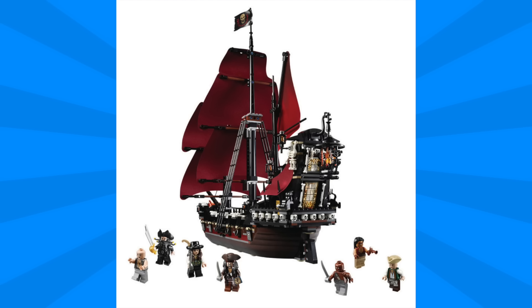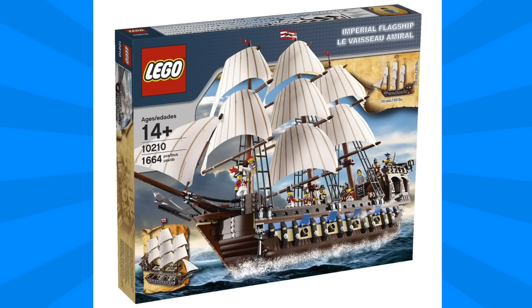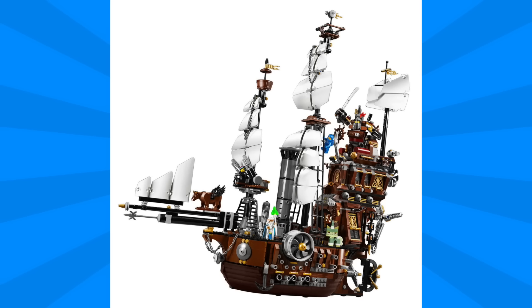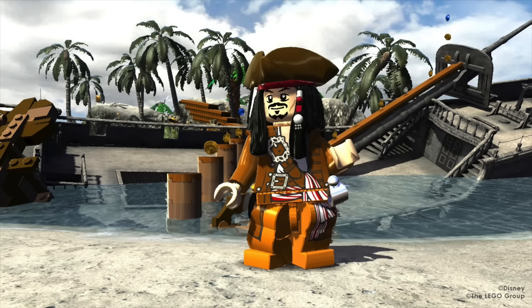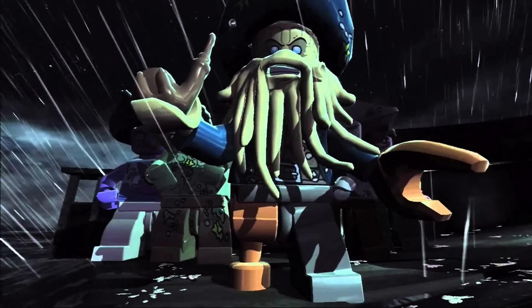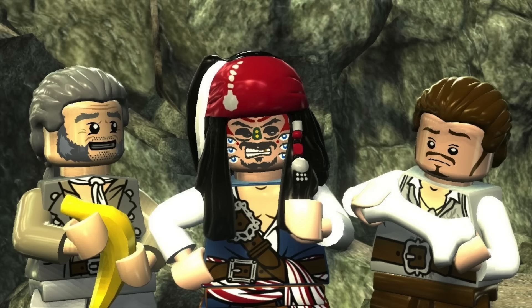We can expect a set more like the Imperial Flagship or Metal Beard's Sea Cow from the Lego Movie, which should make it a really fun build. While we have had a Pirates line before, I definitely thought the Pirates of the Caribbean sets and the video game were a lot of fun, so I'm really excited to see that we're going to get a little bit more, even if it's in one large direct-to-consumer set.